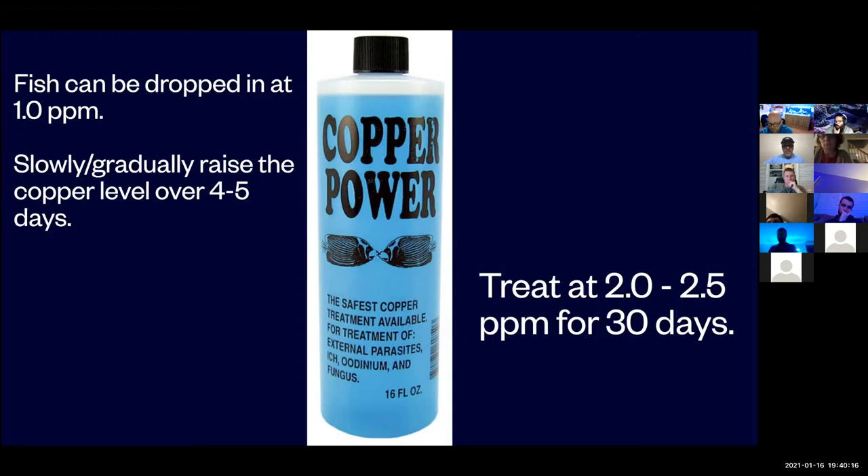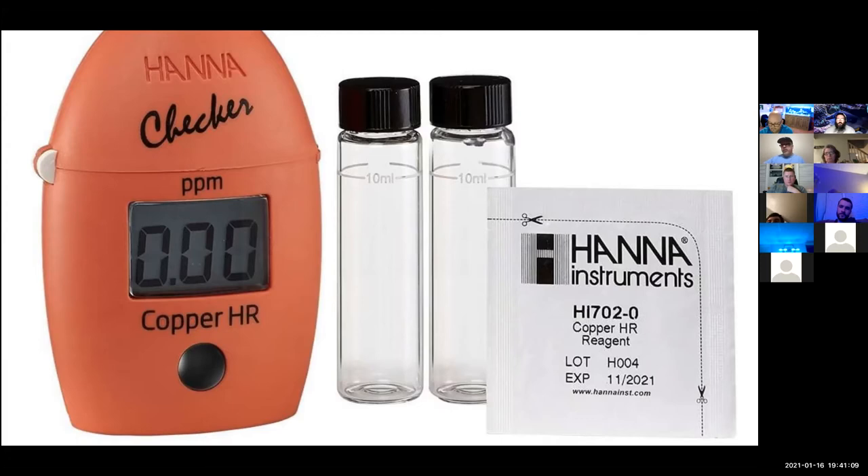Another important thing with copper: used to be back in the old days, we had to use liquid test kits — sitting there reading test strips and trying to read colors. Now we have the HANA high-range copper checker. You can do a test and it prints out a number, accurate within 0.05 ppm. It's a godsend because it's so much easier to keep tabs on your copper level. If you buy one, make sure you order extra reagents — it only comes with like three or four reagents, and I think they're about $10 for a 25-pack. I highly advocate testing your copper level daily to make sure it's staying therapeutic at all times, because if it drops below therapeutic, you have to restart the clock.